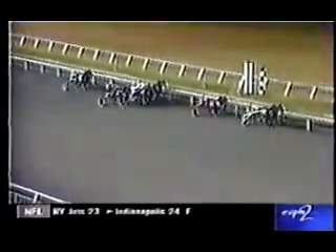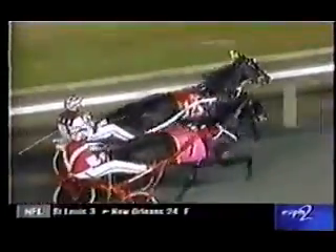Muscles Yankee powers up on the outside. Conway Hall second. Kick Tail third. And down the stretch they come. Muscles Yankee the leader. Conway Hall second. Kick Tail. Exactitude between horses. Coming to the wire — it's all Muscles Yankee! One fifty-three.